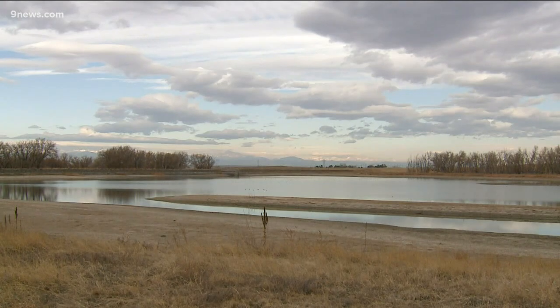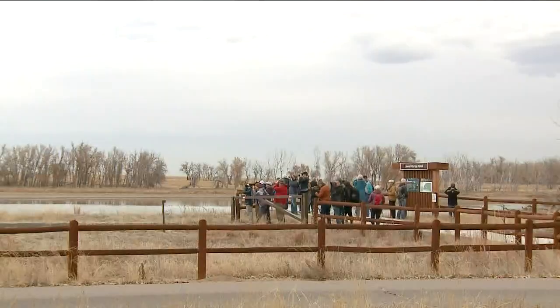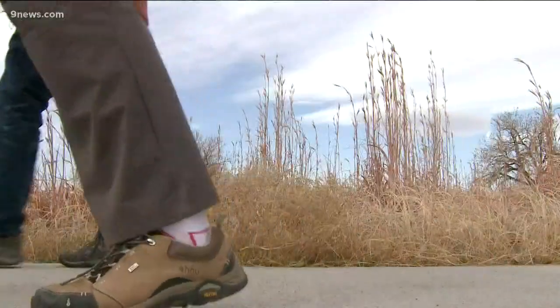I did not wear my bird nerd t-shirt, but I do have one. Today she's leading the flock, guiding a group from Denver Audubon on a mission to find and identify as many birds as they can.